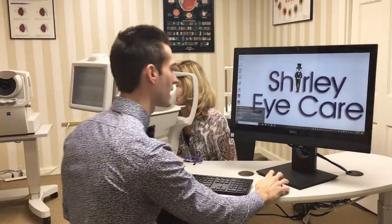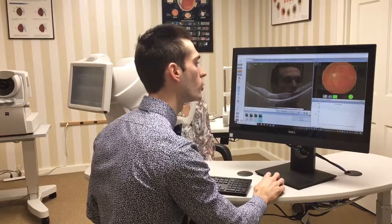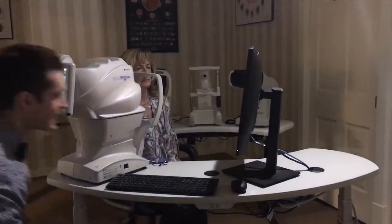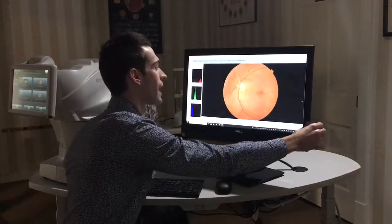You can sit back and relax there, Debbie. And I'm going to show you an image of the back of your eye here. Now when we look at the back of the eye, which is called the retina,